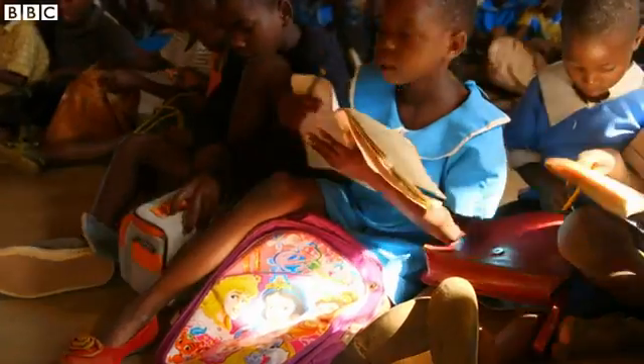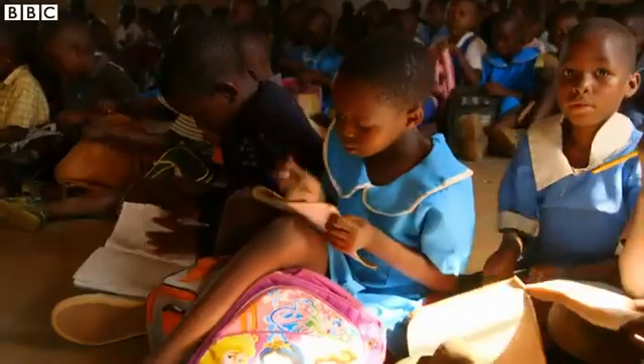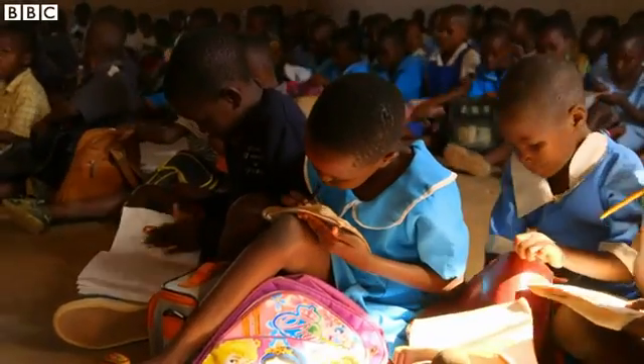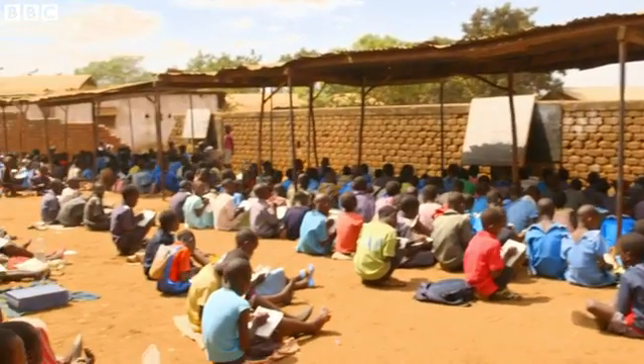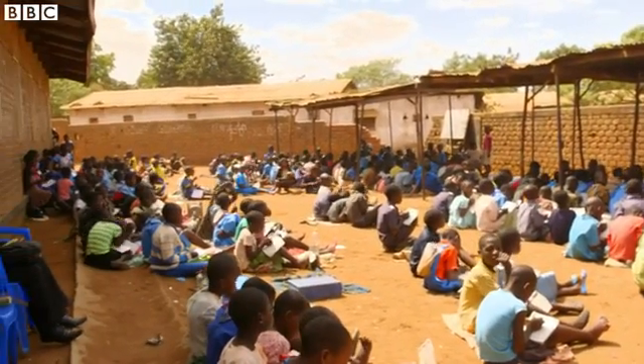But she can't monitor what they've written down, whether it's legible, whether they're all keeping up. And after this, there'll be another class of 80. The classes are so large here, many are held outside. If it rains, school's off.